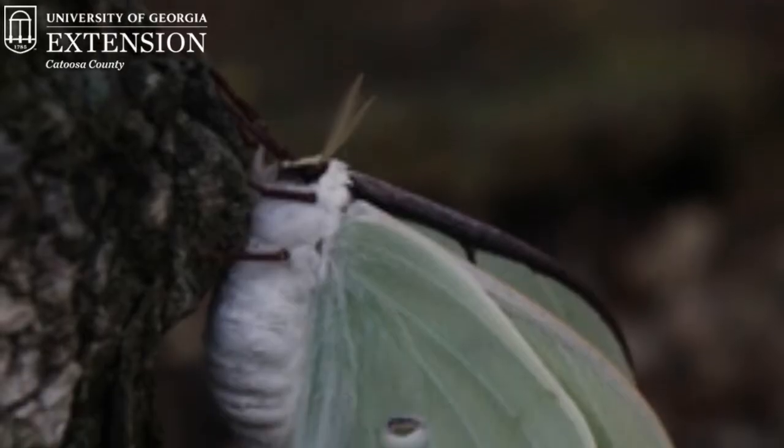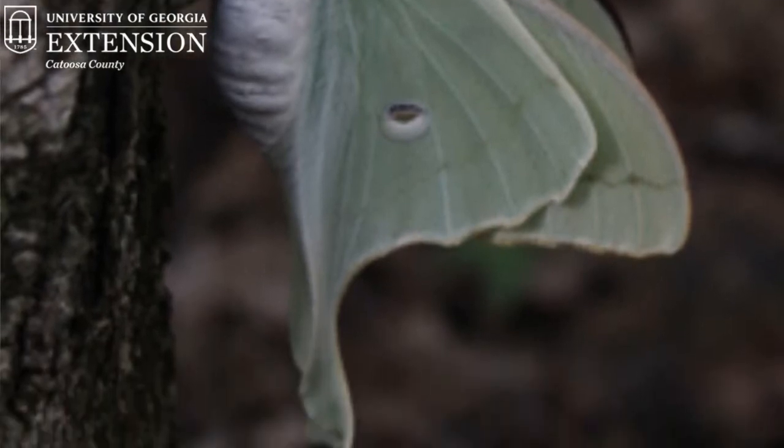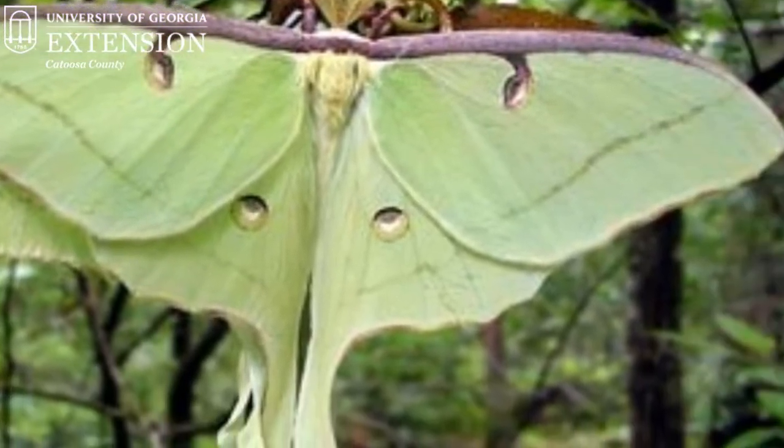The adult Luna Moth is the most easily identifiable, coming in colors varying from yellow to that light green. It also has these long hind wings — or tails off of their hind wings — that are part of the identification, as well as the spots on both the hind wings and forewings.